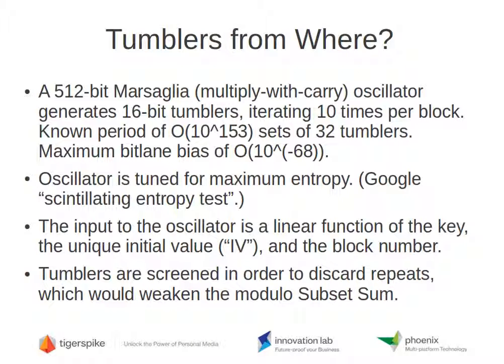To get the tumblers to select the rings of K, we use a 512-bit Marsaglia multiply-with-carry oscillator — you can look that up on Wikipedia. It generates up to 32 16-bit tumblers at a time. We start with the key, the initial value (a used-once value), and the block number, and they're iterated 10 times through this Marsaglia oscillator, producing 32 16-bit tumblers. One great thing about Marsaglia oscillators is that their period and bit-lane bias are easy to predict. The period is on the order of 10 to the 153rd, and the maximum bit-lane bias is on the order of 10 to the minus 68 — a cryptographically safe amount of 0/1 bias.